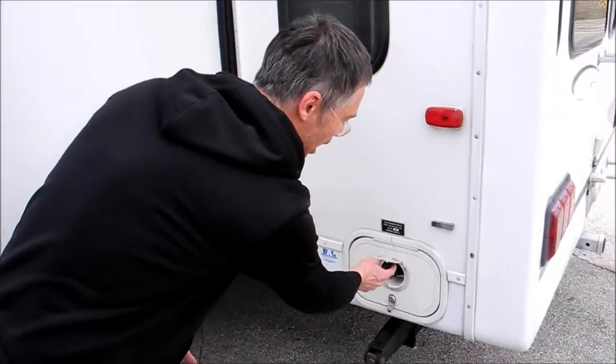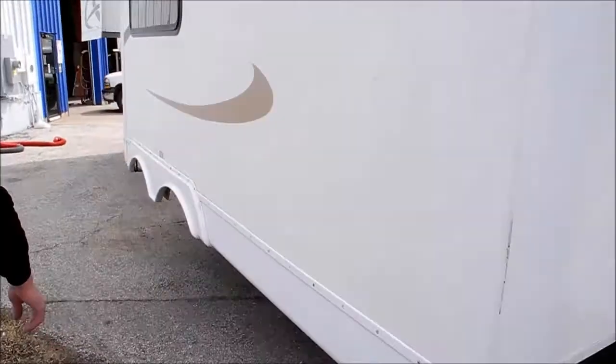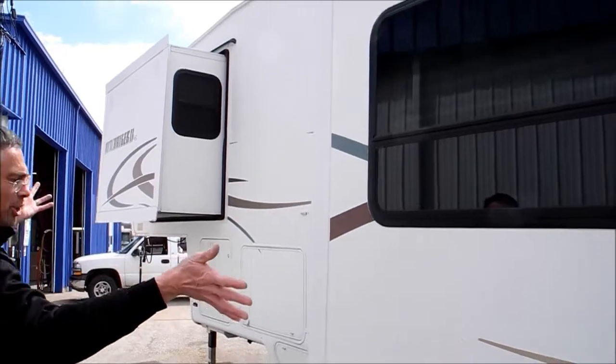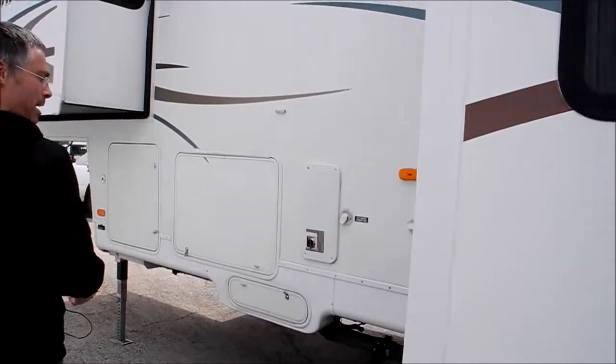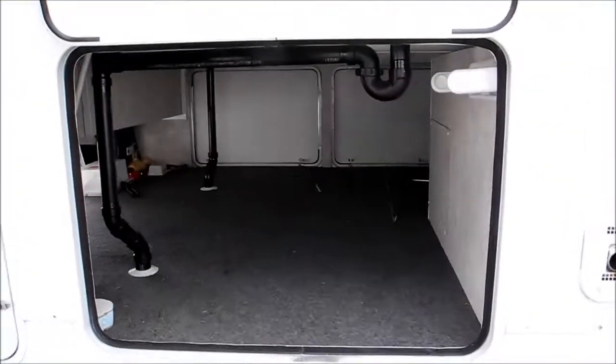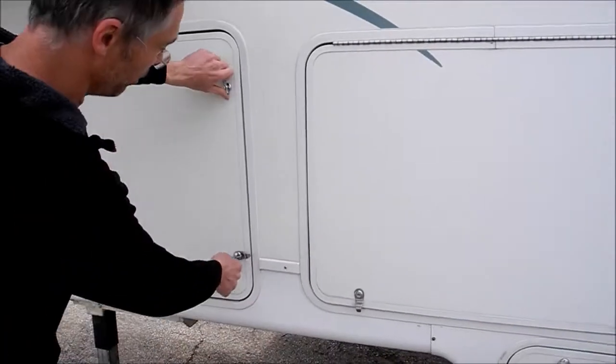This is just an access to the 110-volt cord, and those are the stabilizer jacks. On this side, it's in good shape — no signs of leakage or damage. It's got two big slides, and this is the other side of the storage. This was traded in by the original owners.